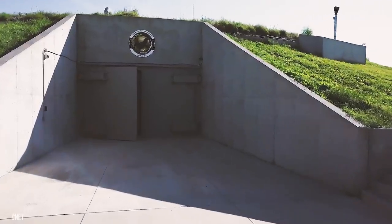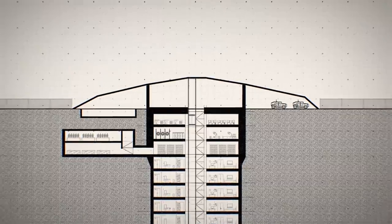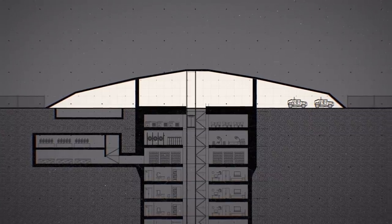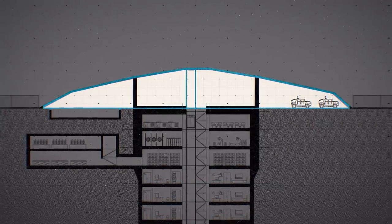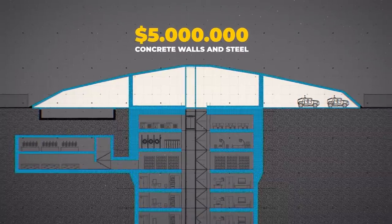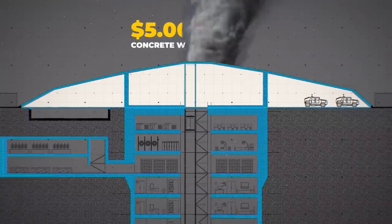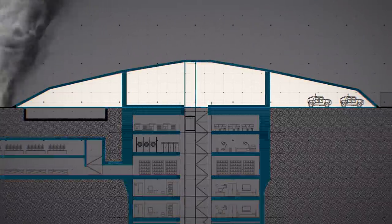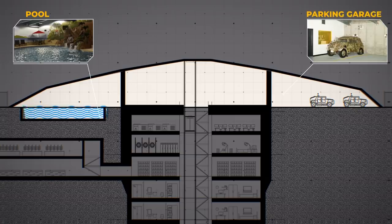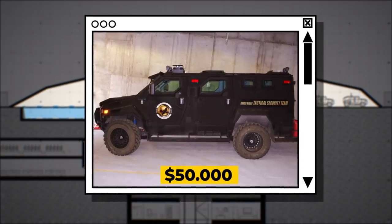Let's head through the blast-proof steel doors into the 20,000-square-foot dome. This is the top level of the doomsday condo complex. It's above ground, but still incredibly safe — you're surrounded by $5 million worth of epoxy-hardened concrete walls and steel. Even a 500-mile-an-hour F5 tornado can't destroy this dome. The doors on your left lead to a full-sized pool with a water slide, and the doors to your right lead to a parking garage which houses two $50,000 military-grade security vehicles.